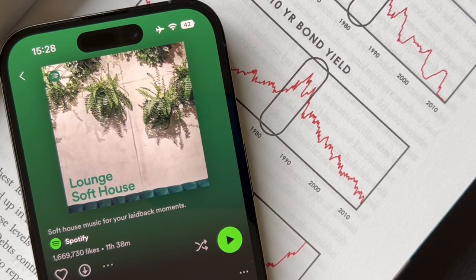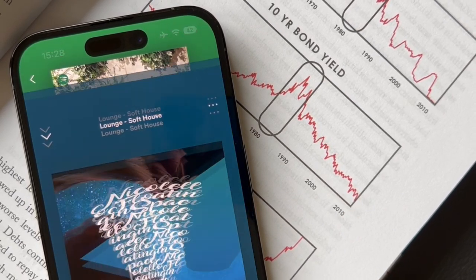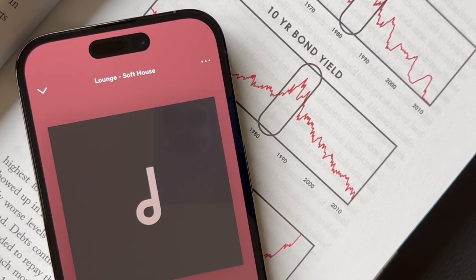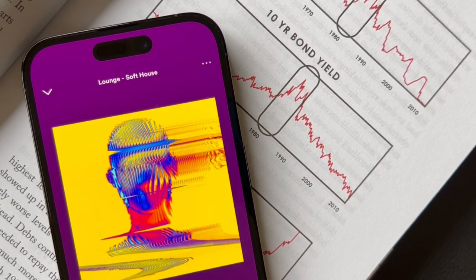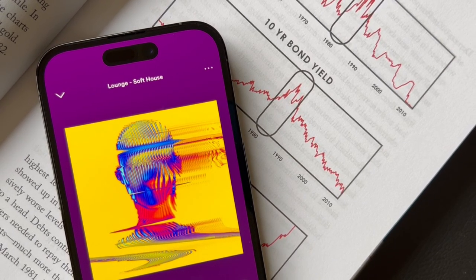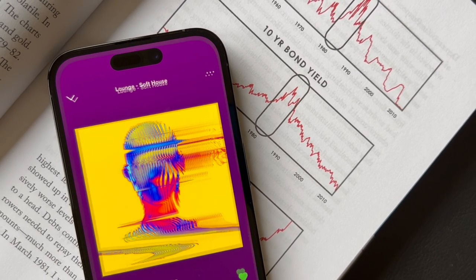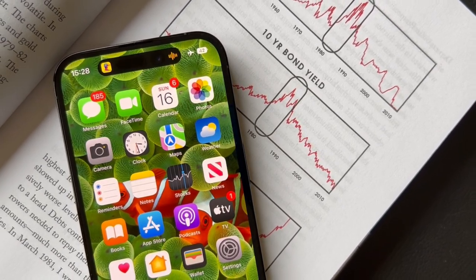The next app that we traders need is Spotify. When trading I personally like to listen to music as it makes it a lot more enjoyable. Of course the 14 Pro runs Spotify without any issues, however you now also have the new Dynamic Island which allows you to navigate through Spotify without opening the app. Here's a quick example of how Spotify works with the Dynamic Island.